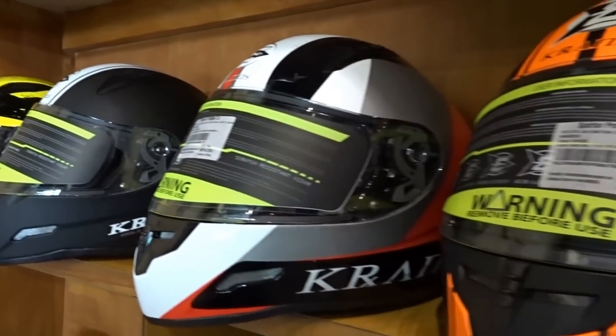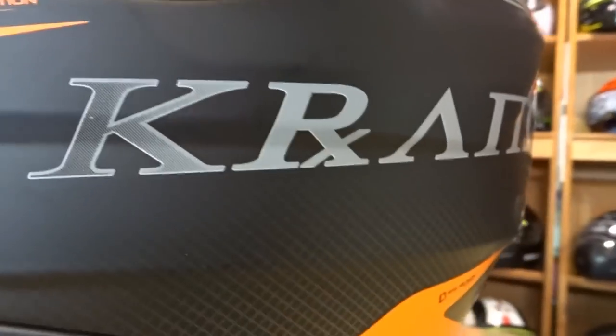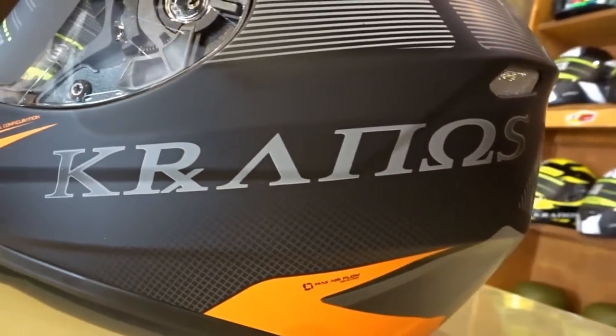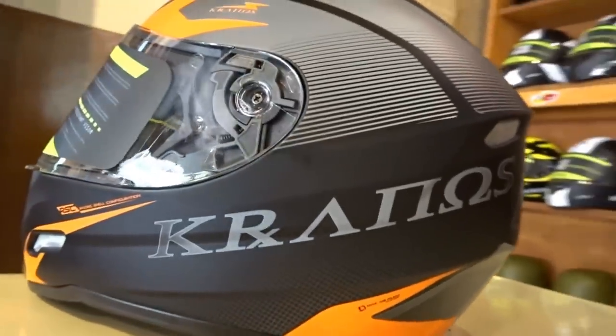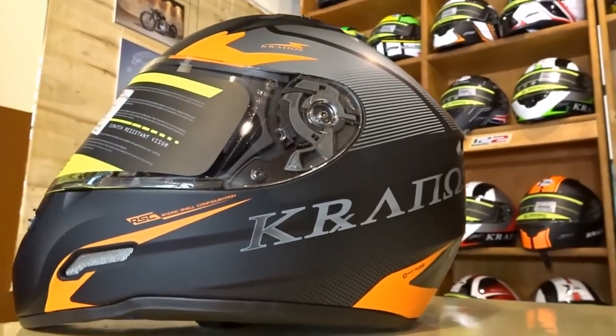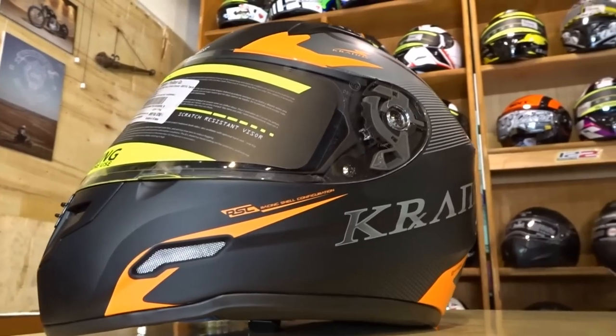Point number 1 is that first of all you need to like the design of the helmet. We all know a rider looks really cool when wearing full riding gear. The helmet design is crucial for you to be attracted towards it such that you are wearing it all the time, which ultimately takes care of your safety. So the design needs to be appealing to you.